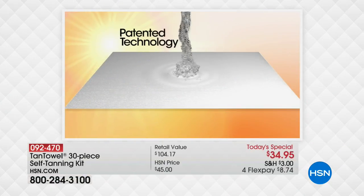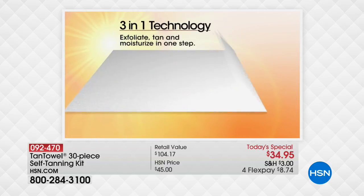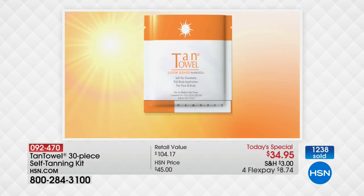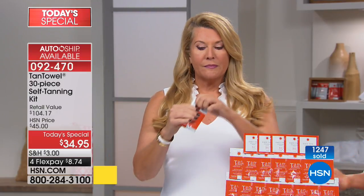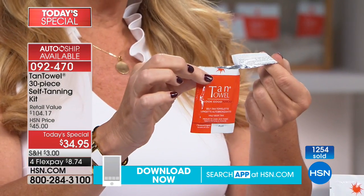Our patented technology: the formula goes into the towelette evenly distributed, it's saturated perfectly, then goes into a sealed packet. It's like a can of soup — you're not fooling around with bottles and sprays and oils. They're so convenient, you can take one or two with you wherever you go. If you can pull open a packet like that and just pull it out, you can get a beautiful transformative glow.